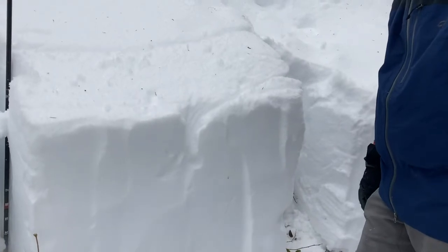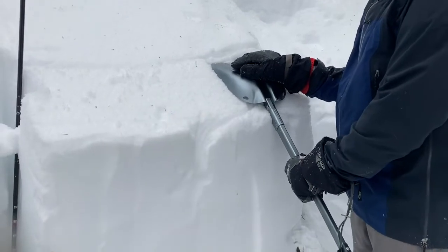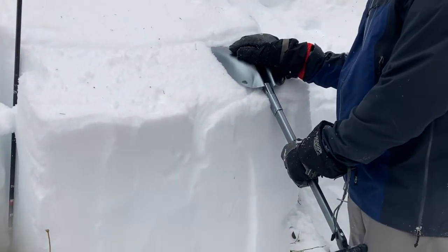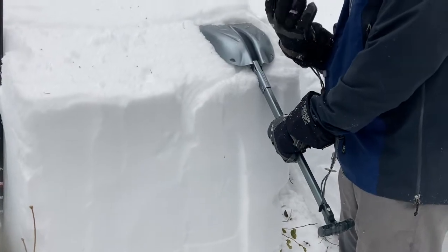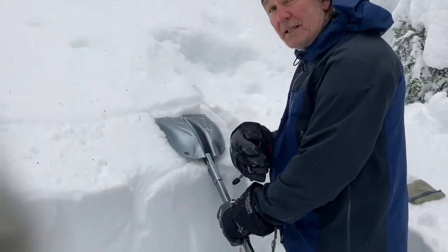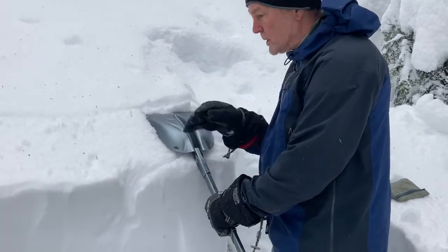So now we're going to run our ECT test. We start on one side of the column. As you might remember, it's five from the wrist, five from the elbow, five from the shoulder. Everybody's wrist is going to tap at a different pressure, so just make sure that you try to do it consistently every time you go out.